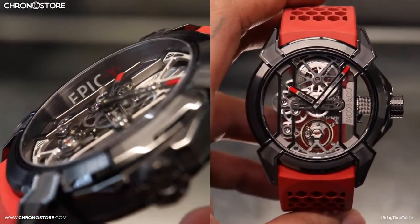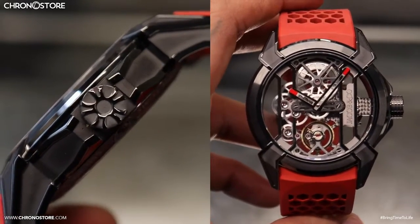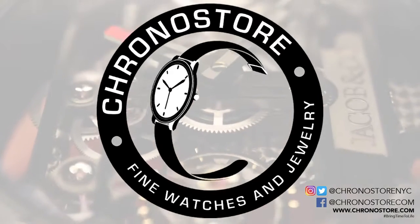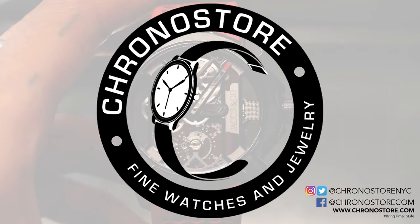Stay in the loop of everything luxury by subscribing to our channel or following us at Chronostor NYC on Instagram and Twitter, or connect with us on Facebook at Chronostor.com. Either way, my name is Christian Taylor and thanks for helping us bring time to life.